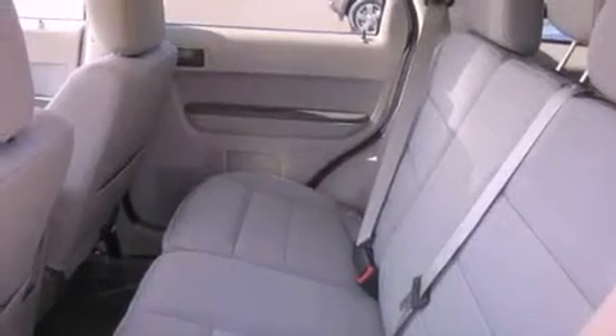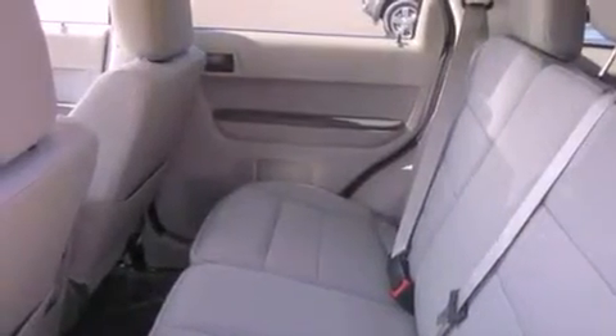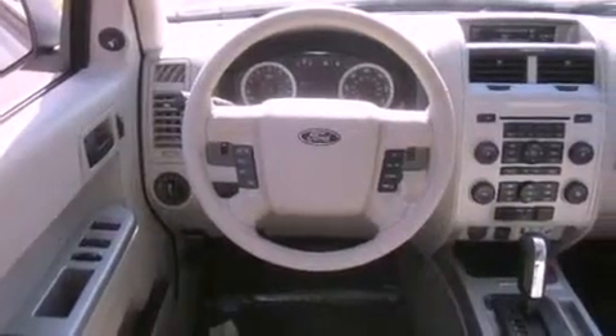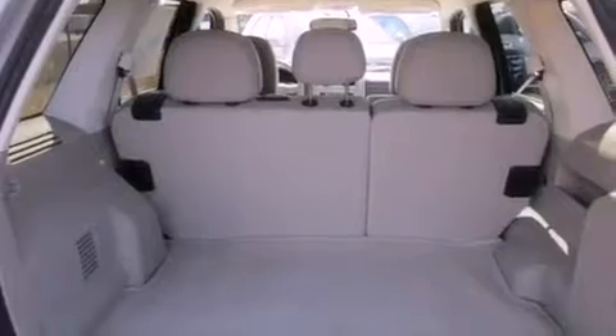Its top features include steering wheel controls, a rear window defroster, a keyless entry system, a CD player, a leather-wrapped steering wheel, alloy wheels, fog lamps, a traction control system, tinted glass, and cruise control.